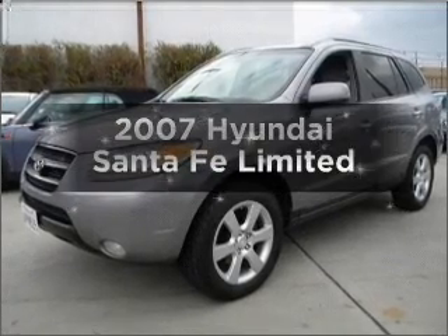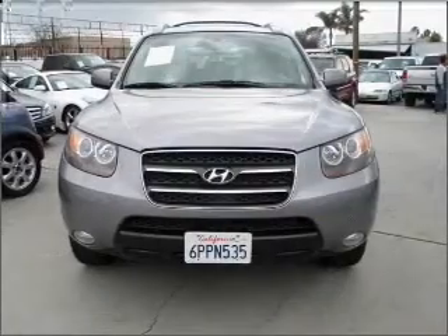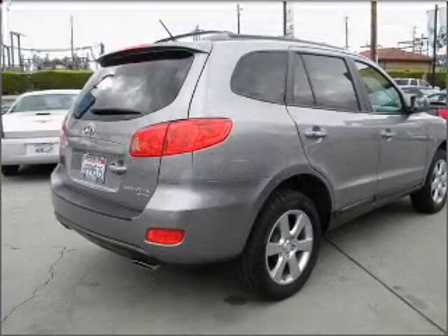Get noticed in this 2007 Hyundai Santa Fe. If you're looking for a first-rate auto, this one could be yours today. With a reliable six-cylinder engine that responds smoothly to its five-speed automatic transmission,